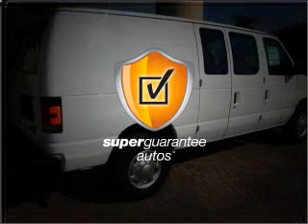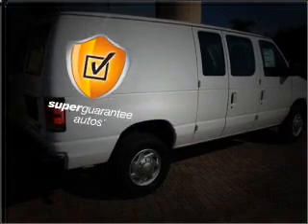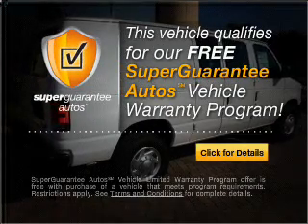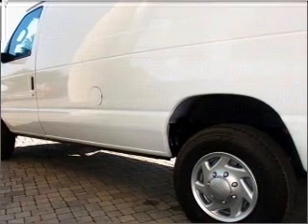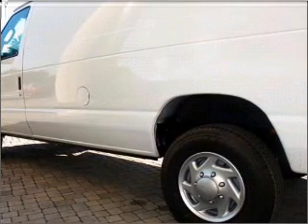This vehicle qualifies for our free Super Guarantee Autos Vehicle Warranty Program. Buy a vehicle and get a free warranty from us, only at EveryCarListed.com. You will appreciate the safety feature of anti-lock brakes.